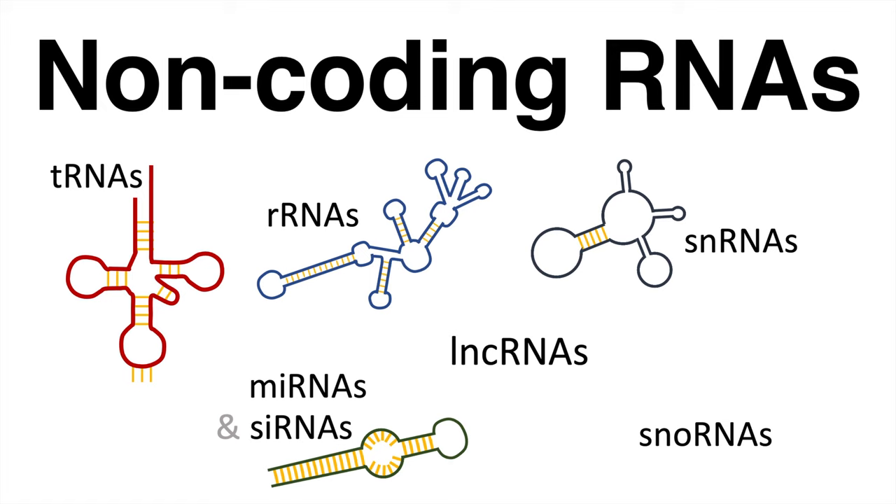Non-coding RNAs come in various types and flavors. They have different structures and also execute a multitude of important functions. Non-coding RNAs, per definition, do not encode for protein.